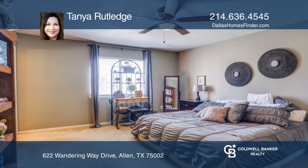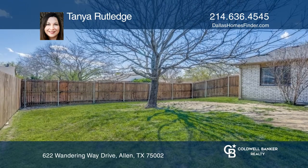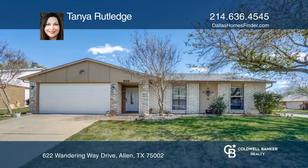The garage has room for a large car plus storage space. The backyard shed provides additional storage. Make this one-of-a-kind home yours today by calling Tanya Rutledge.